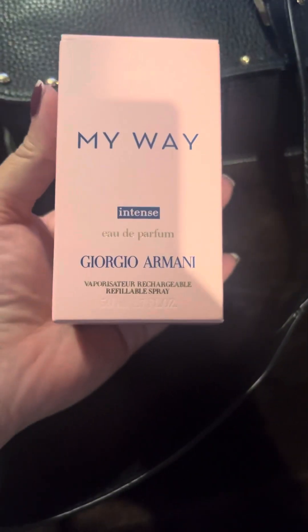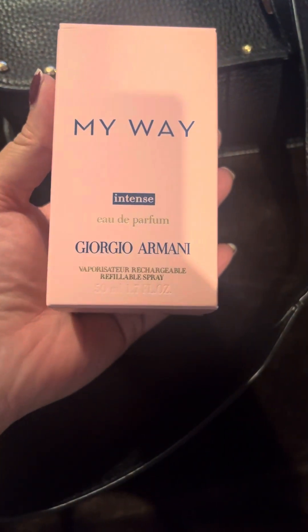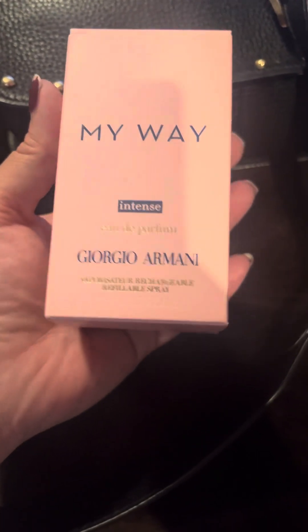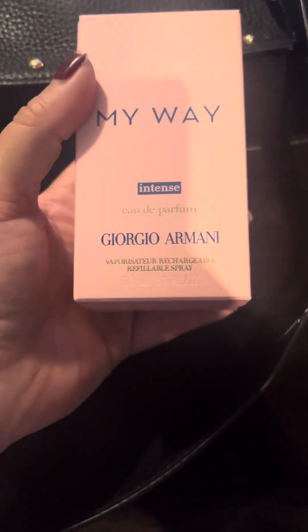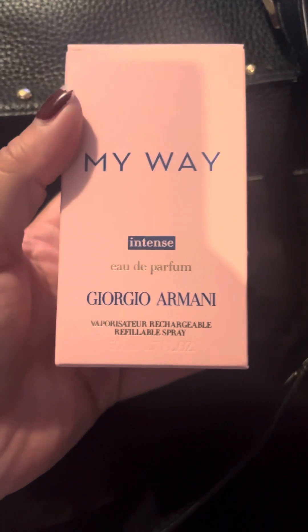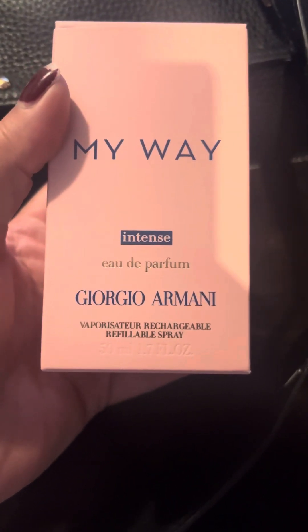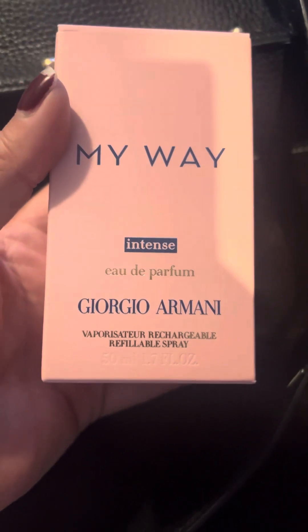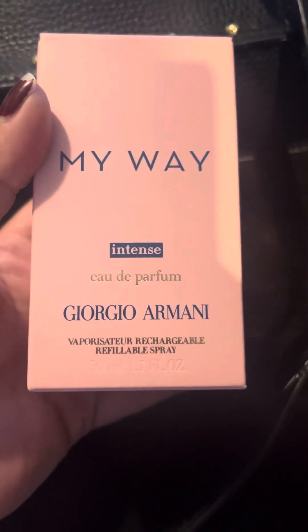I just picked up some perfume by Giorgio Armani — My Way Intense. I actually haven't had a new perfume in a long time; I've been wearing Gucci Flora for years and just wanted something new and different. I picked this up and I really like the way it smells.